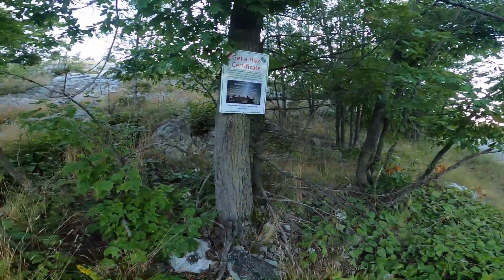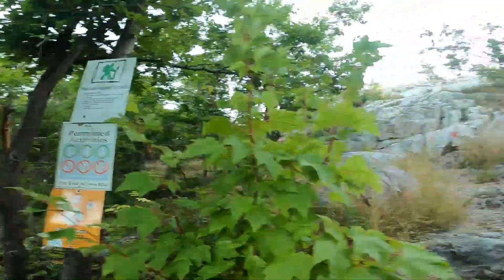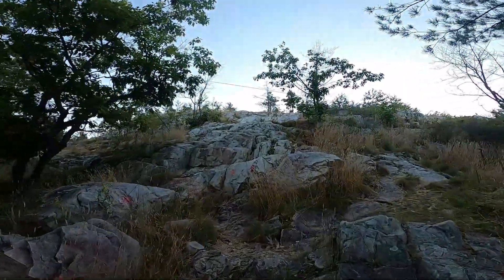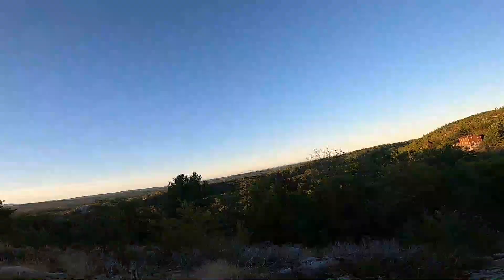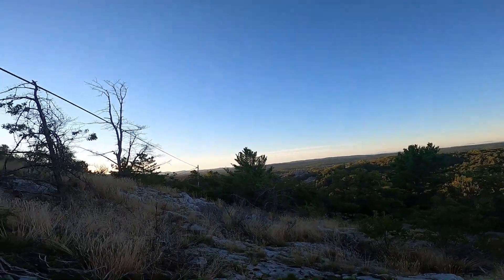You can get a certificate — that's pretty cool. I assume it's following these red dots. The view is already pretty spectacular. We've got a ways to go.